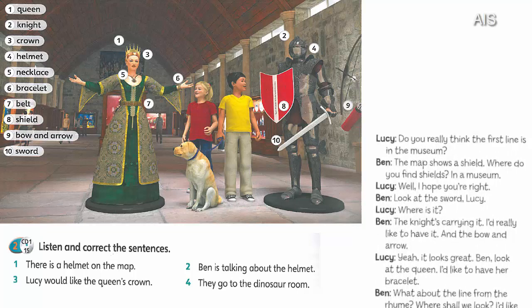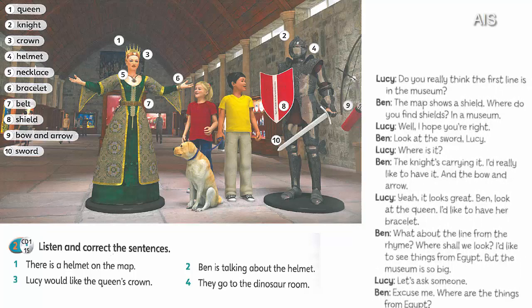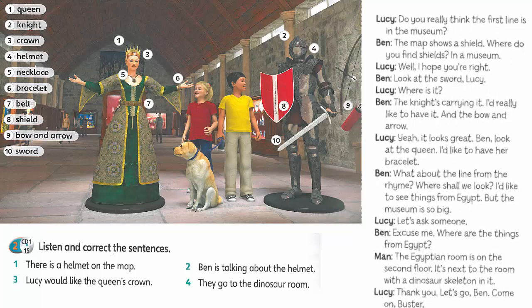Look at the sword, Lucy. Where is it? The knight's carrying it. I'd really like to have it. And the bow and arrow. Yeah, it looks great.